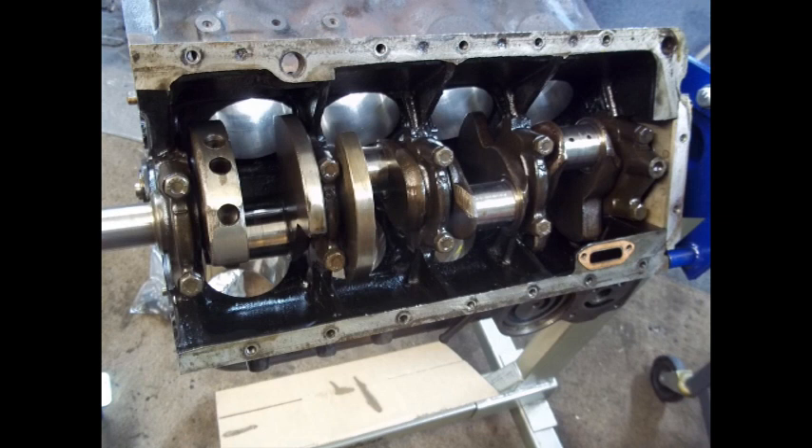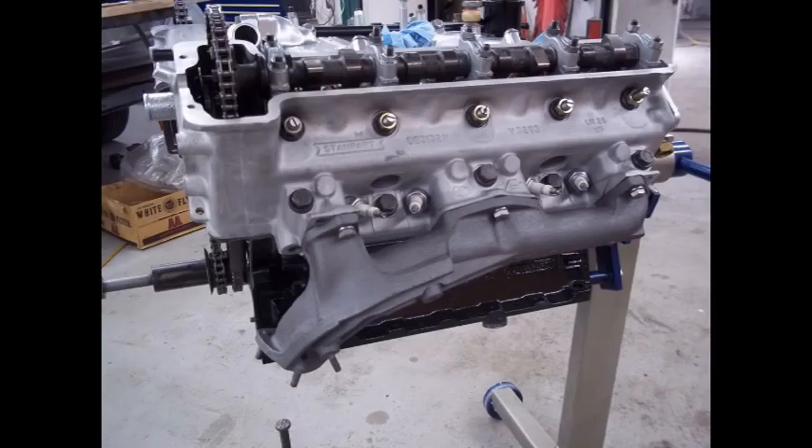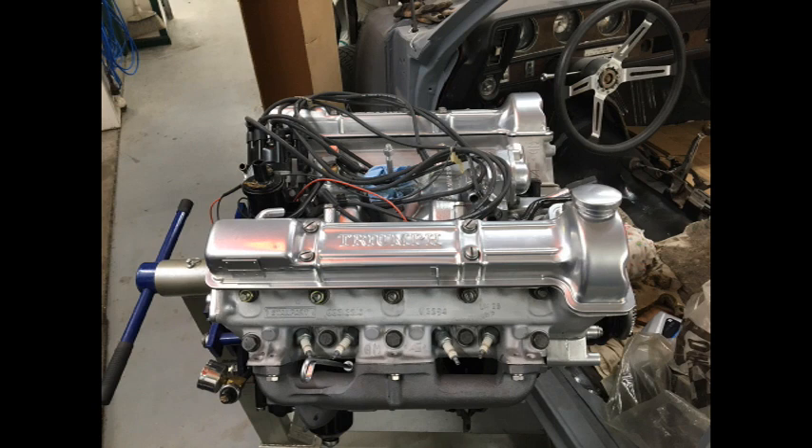During that time, the crankshaft was somewhere else being repaired because a thrust washer had actually worn into one spot on the crankshaft. That was repaired — the crankshaft was re-ground 30 over, balanced, and then nitride hardened.